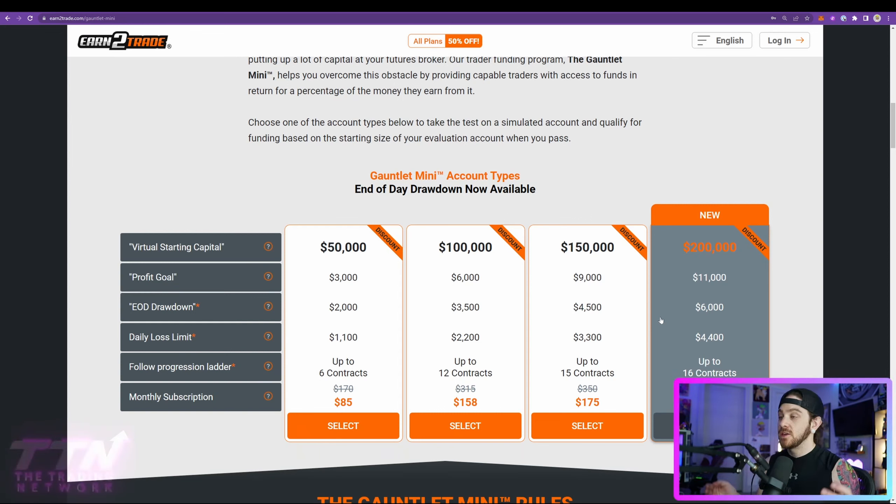Let's say you have a $200,000 account and you make $10,000 — they're going to take $2,000 because that's their cut. All of these prop firms are splitting profits with you, significantly in favor of the trader. Earn2Trade is 80/20 in favor of the trader, so they take their 20% cut, but you can withdraw your profits once a week with no prerequisites.